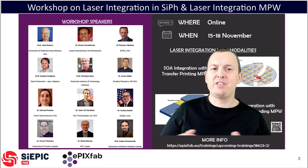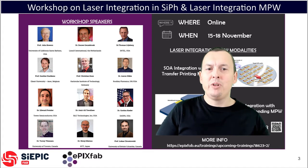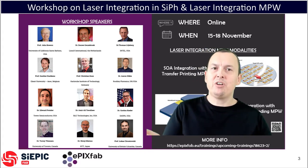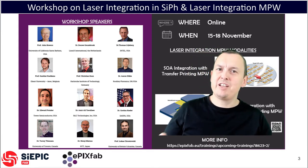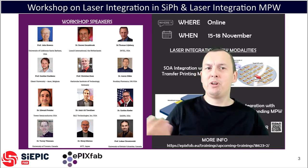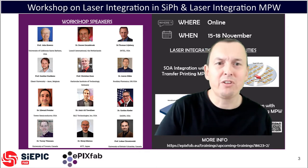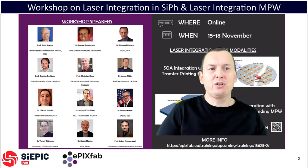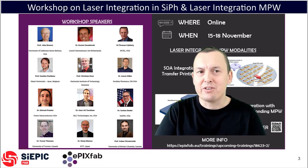On Wednesday, the third day, we are again looking forward to four exciting presentations. We'll hear about the LUMOS and other DARPA programs by Dr. Gordon Keeler, and with Dr. Aaron Zilke from Rockleaf Photonics, we'll dive deeper into the use cases for laser integration, in particular for sensor applications. We'll also hear about use cases for LiDAR by Dr. Amir Tavalli of Silk Technologies. The final speaker will be Dr. Thomas Lillieberg from Intel, giving us a good view on Intel's hybrid laser approach.